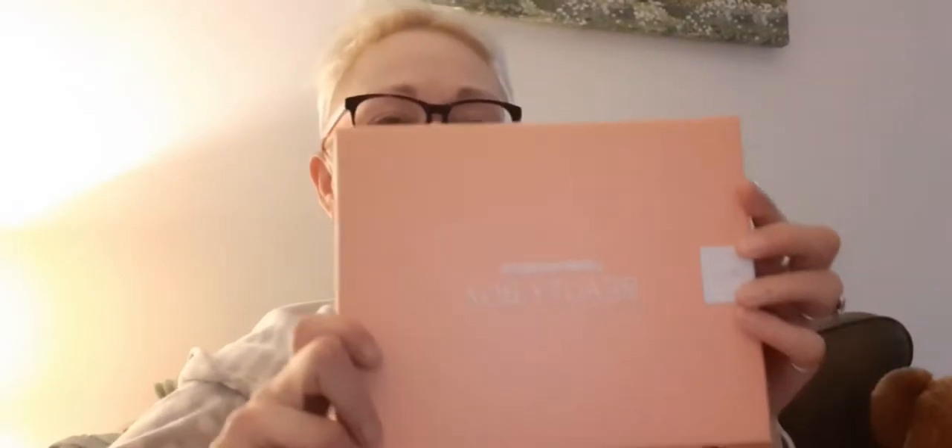Good morning, long-term no see. I have a treat for us. I have the Look Fantastic Beauty Box. I think this is my second beauty box that's arrived, so I thought I would unbox it for you.